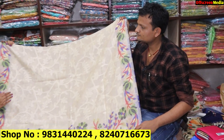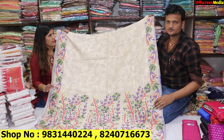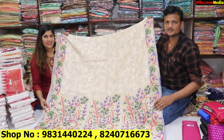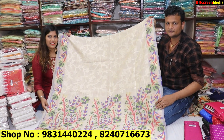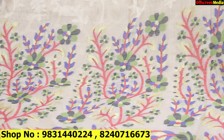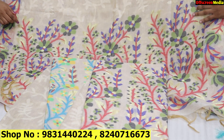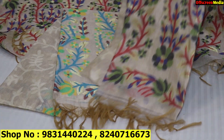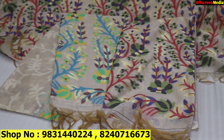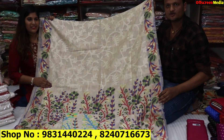If you want to come to the store, what is the timing? The time is 11:00 to 9:00. Every day it is open — no, Sunday it will be closed. The rest, Monday to Saturday, it will be open. The base color and work done is different — you can get different colors and designs. The price is ₹1575, wholesale rate.